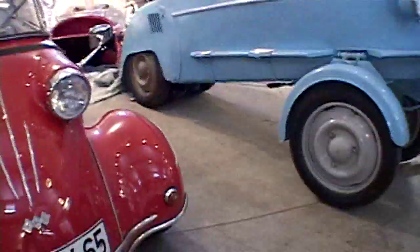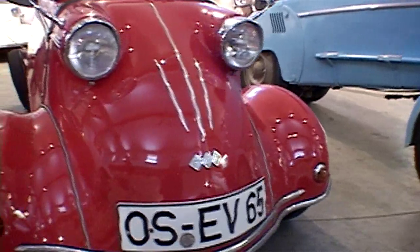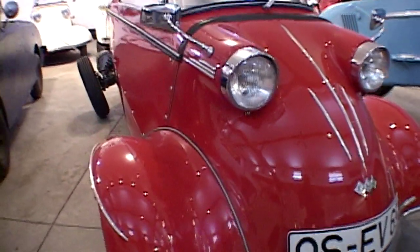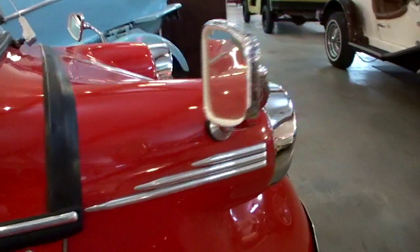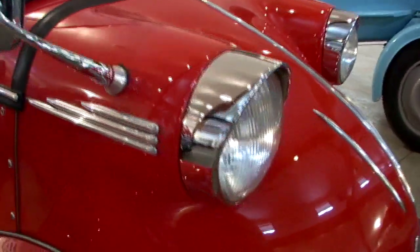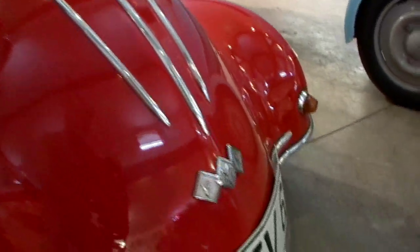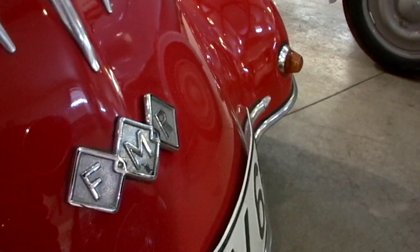The next car is a 1961 Messerschmitt TG500, or as they call them in England, a Tigger. They couldn't use the word tiger because that was already trademarked. The FMR was the second generation of Messerschmitt's cars that were built. This car was predominantly built for racing. As you'll notice from the pictures, this car has four wheels, which was very unusual — most of the cars that Messerschmitt built were three wheelers.